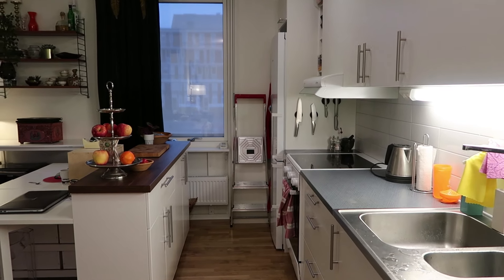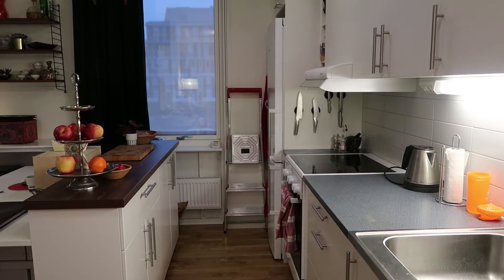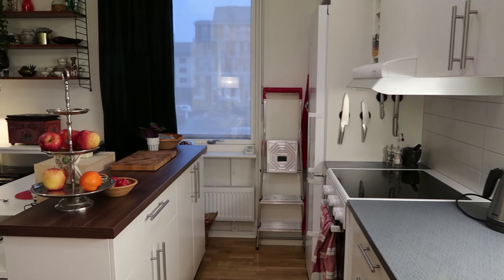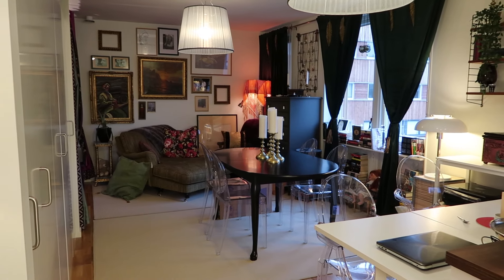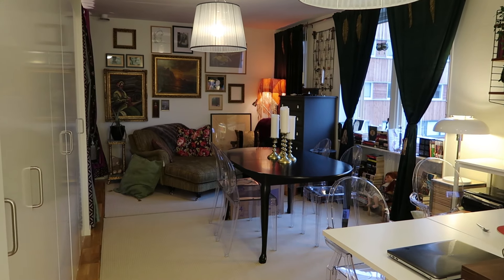What I like about this place is the layout, actually. The kitchen is there and the main room is there — it's the living space.